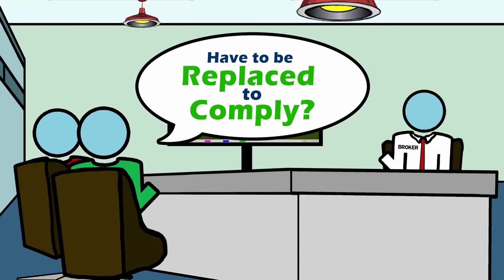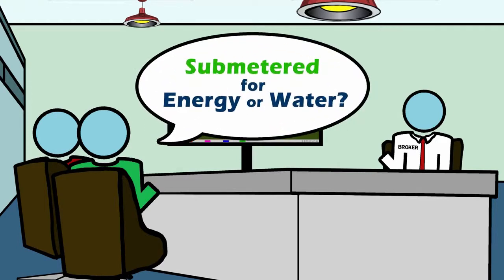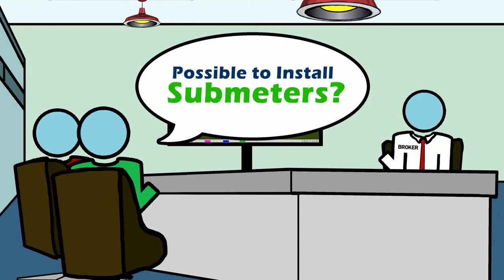Will they likely have to be replaced to continue to comply with Title 24 if Part 6 compliance is triggered by an addition or alteration? Is the building currently submetered for energy or water? If not, is it possible to install submeters?